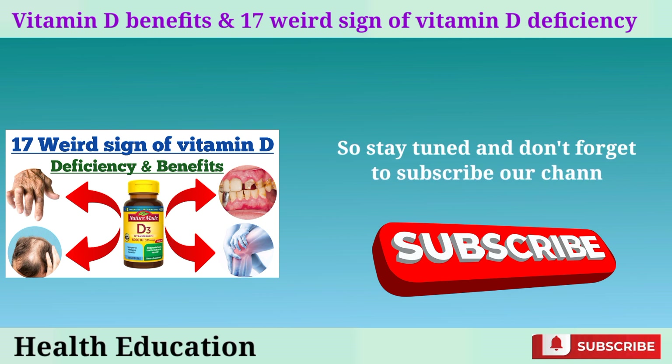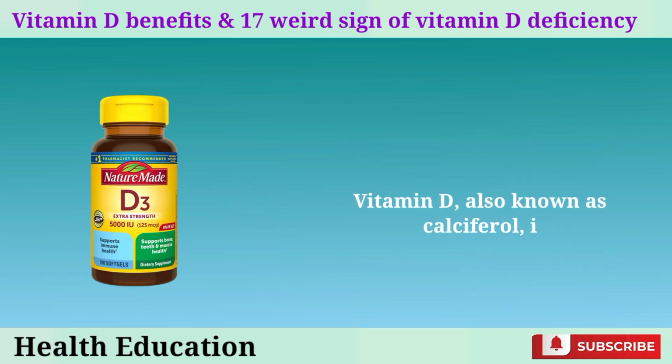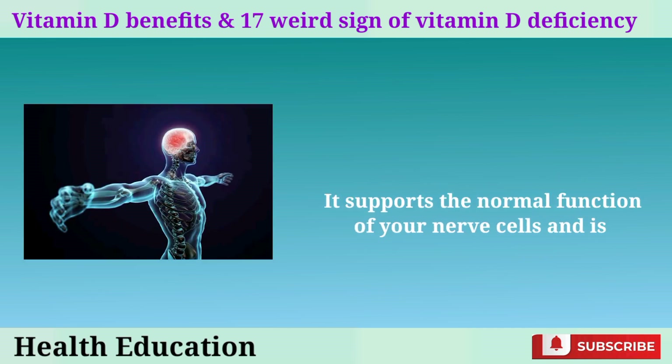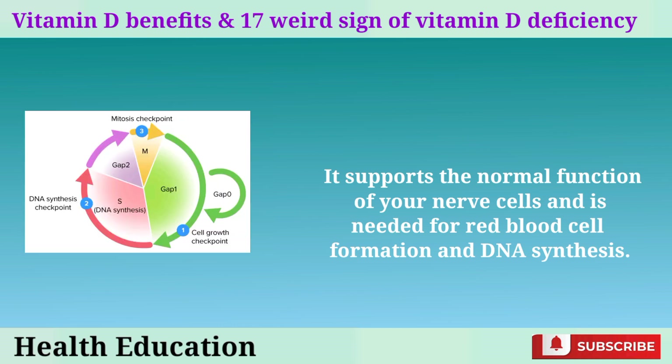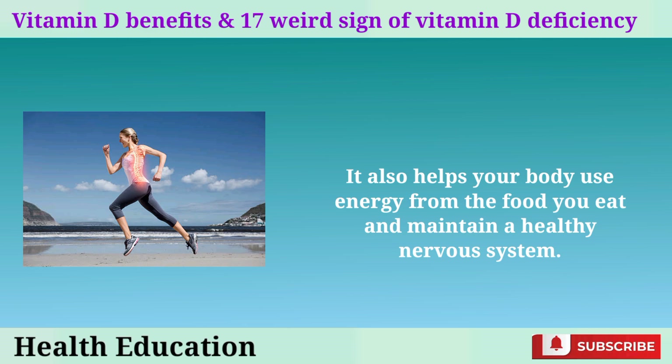So stay tuned, and don't forget to subscribe to our channel for more health tips. Vitamin D, also known as calciferol, is a fat-soluble vitamin that plays a key role in many aspects of health. It supports the normal function of your nerve cells and is needed for red blood cell formation and DNA synthesis. It also helps your body use energy from the food you eat and maintain a healthy nervous system.